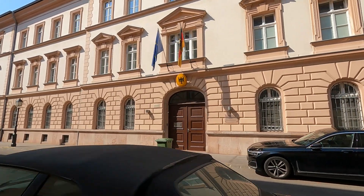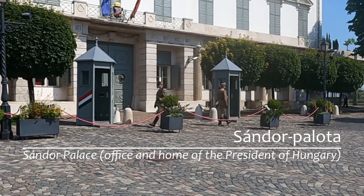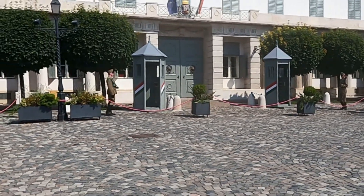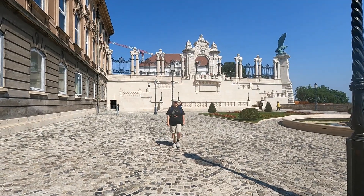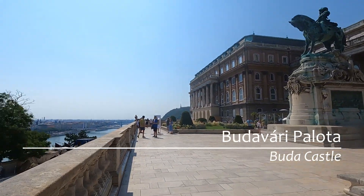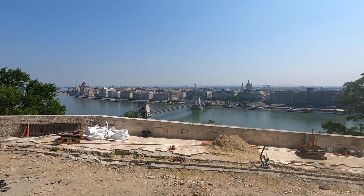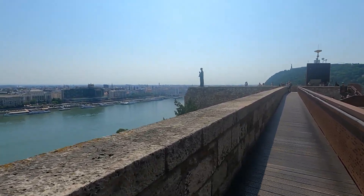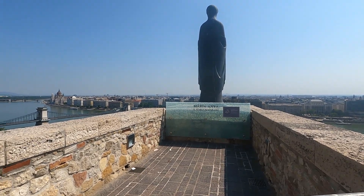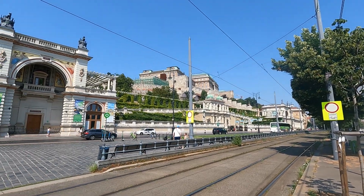This appears to be the German embassy. We are just in front of the National Gallery, and it's got a really nice view out this way — you can see all of Budapest. We're nearing the east end of the Buda Castle. It is forbidden and dangerous to climb the castle walls. We're now heading down from the Buda Castle. We made it to the bottom, down from the castle hill.